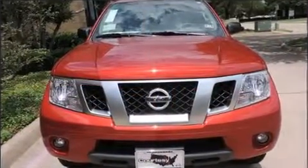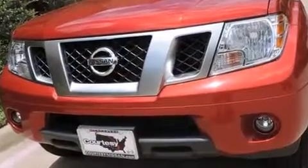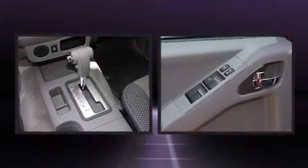A wealth of standard features means that you no longer have to sacrifice, such as remote keyless entry, a tachometer, a trip computer, a rear-step bumper, front fog lights, and much more.